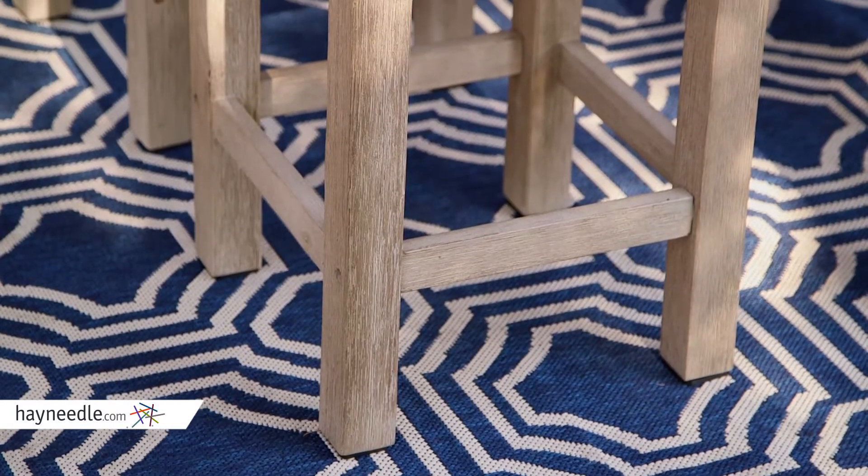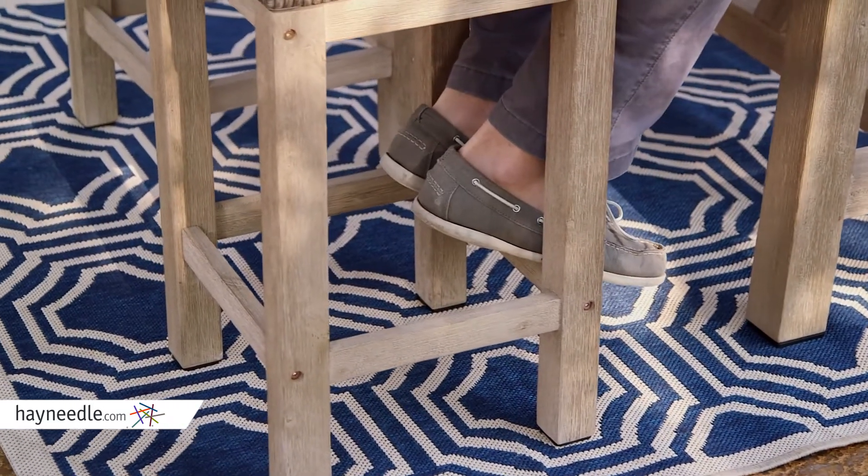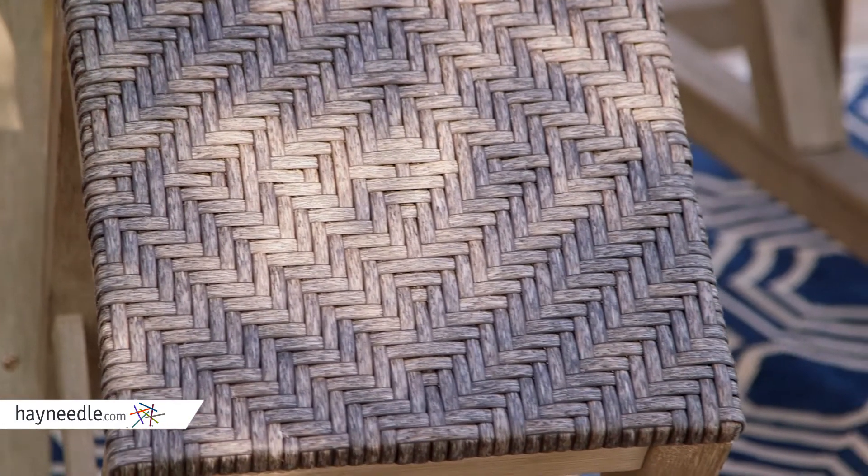The stools also feature a simple but timeless design and have a foot rest for added comfort. Atop the chairs is a fade and crack-resistant resin wicker that features a two-tone diamond design weave.